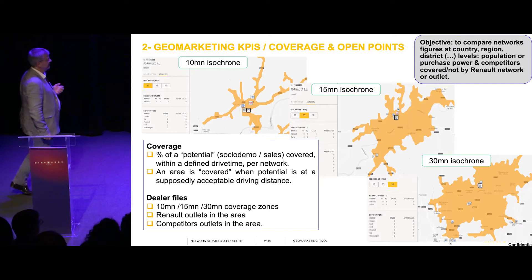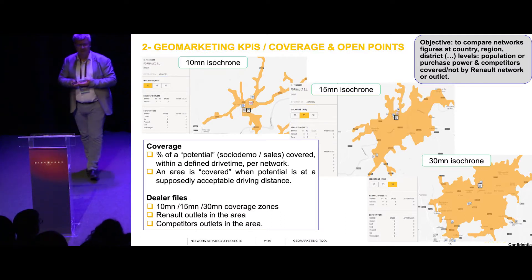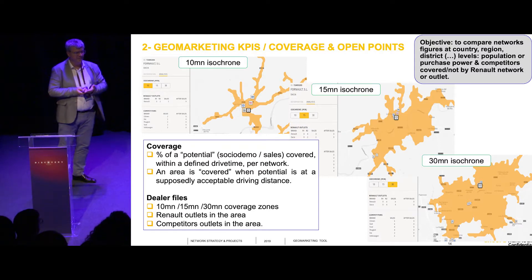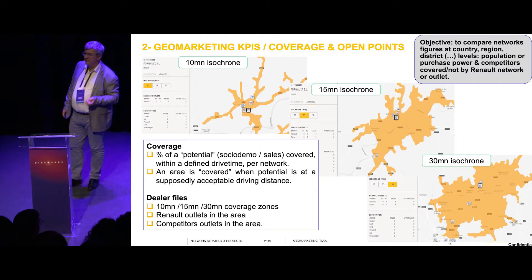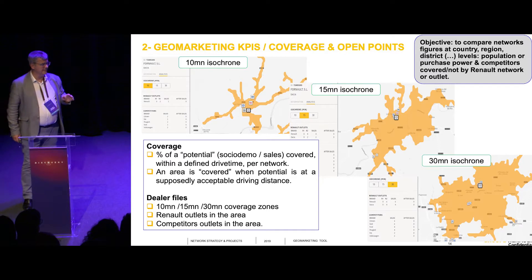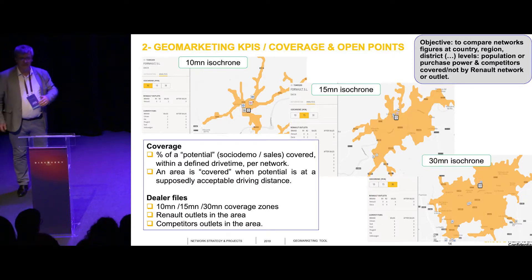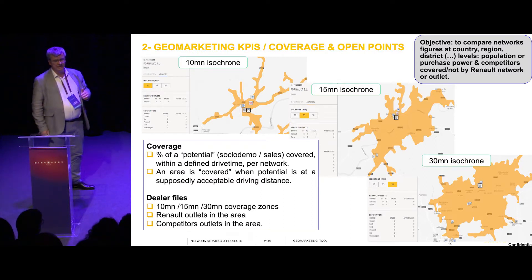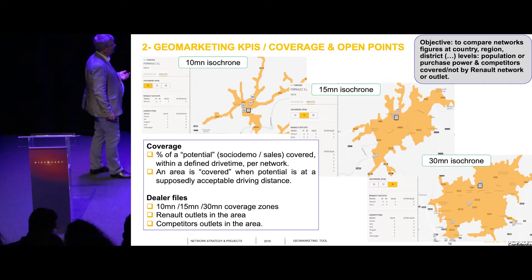Coverage. These are examples of local city analysis. We have one outlet, and we can analyze its 10, 15, or 30 minute isochrone area, and define if the potential in this area is correct or if it has to be optimized. In each area, we also identify competition. With this, you give commercial objectives to your network. If one dealer has one competitor, his market share objective will be higher than if he is in the center of Madrid with 30 competitors around. We give them objectives depending upon the competition, and we use these maps to analyze local competition and define objectives.